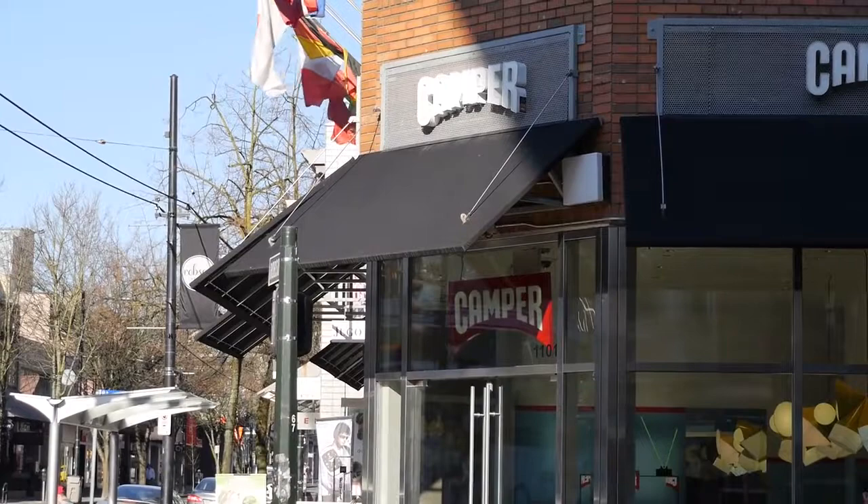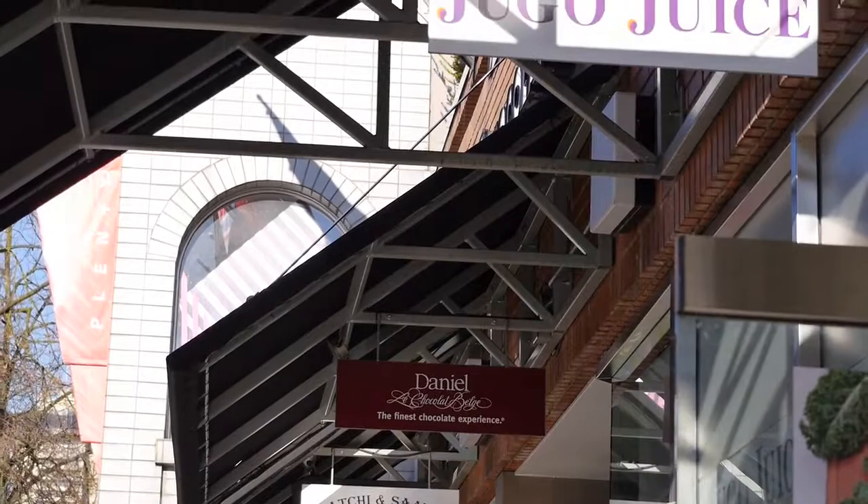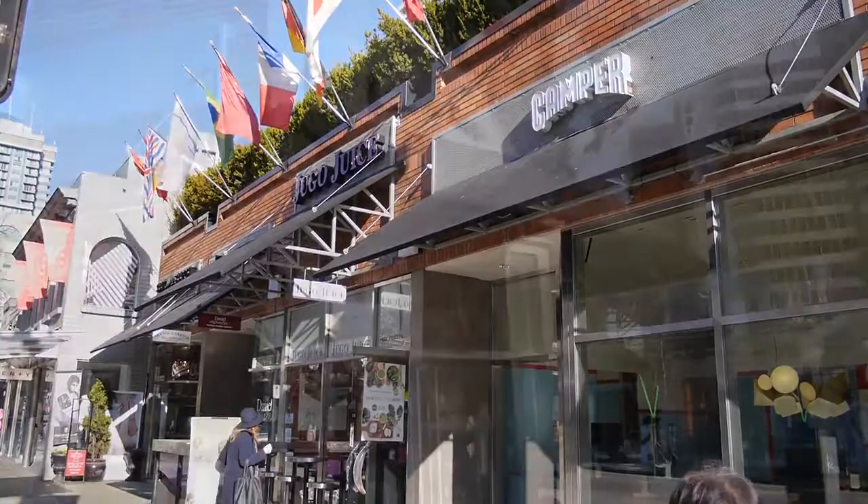They gave us a deposit of 50% of that up front. These awnings are made out of steel and they're all powder coated silver. They're covered in a black Sunbrella fabric. The recommended cleaning for these awnings is once a month, and then about every three years with a special chemical.